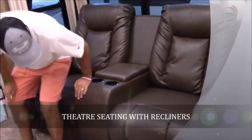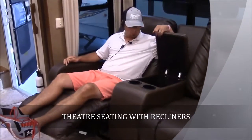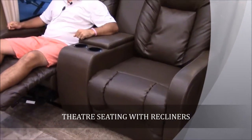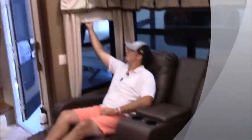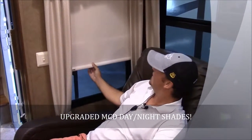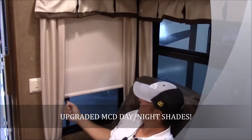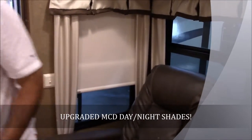Right behind us is your theater seating. They are recliners, so both sides will recline. You do have storage for remotes right in here as well as two cup holders. They've got the MCD shades on them — a nice shade that's going to block out all the light. They do have day-night shades: this is the night shade, going to help block out all that heat and light. Every window in this coach has that.